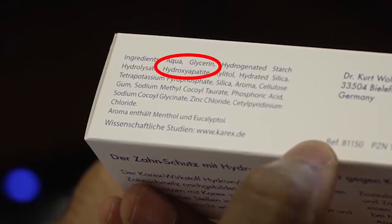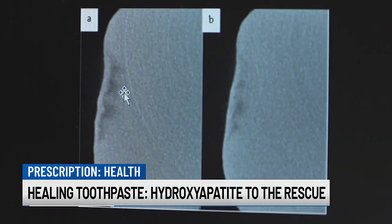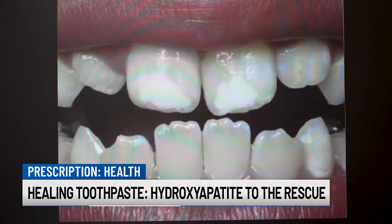A study was launched recently to determine if mimetic or synthetic hydroxyapatite would remineralize tooth enamel in patients suffering from molar incisor hypomineralization, or MIH. It's also called chalky teeth.